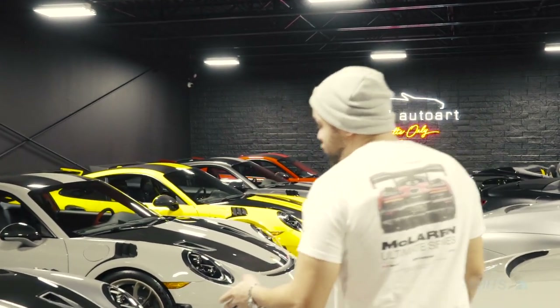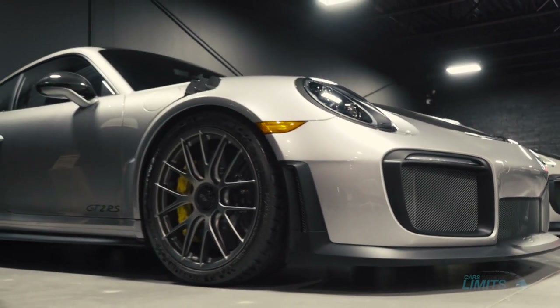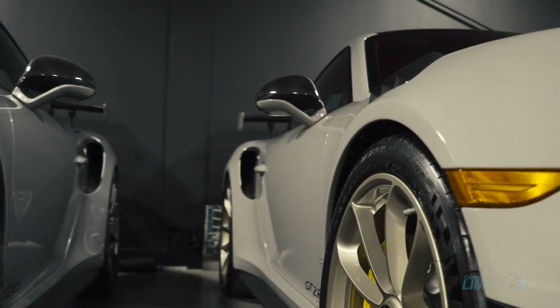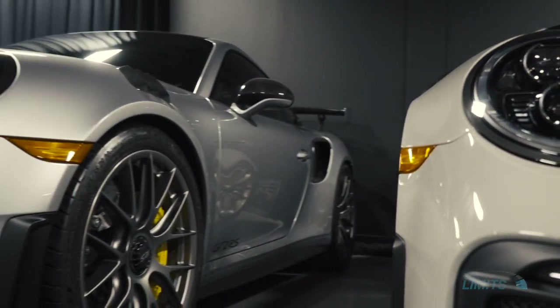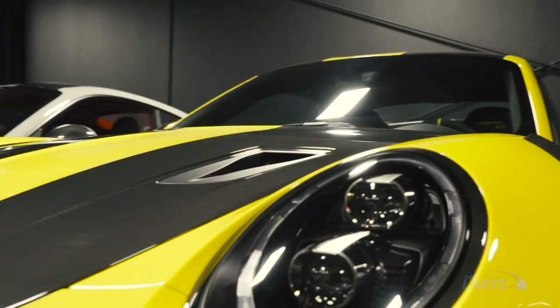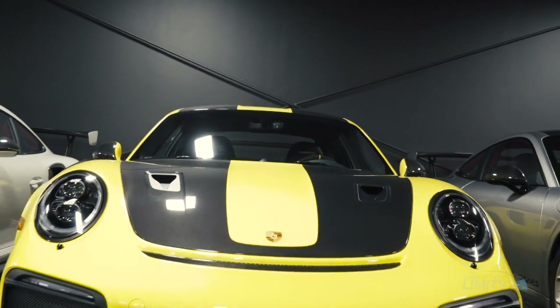So we're going to start with these five GT2 RS's right here. They're all different. Two of them are almost similar colors but have different specifications on the sides. This one is really nice — pretty much the generic one you always see on the streets. But when it comes to this one, this is my favorite. It's chalk gray if I'm not mistaken, with the red interior. Our friend in Toronto has one of these GT2 RS's but his is a little different.